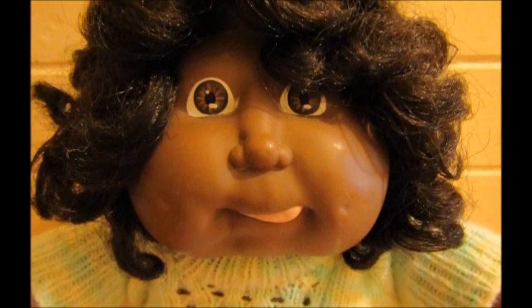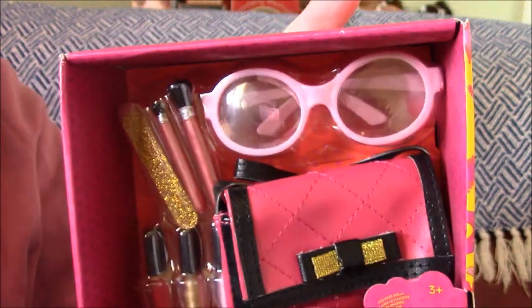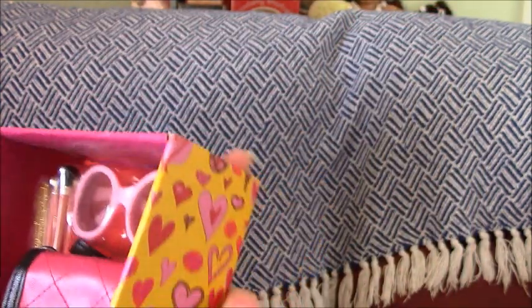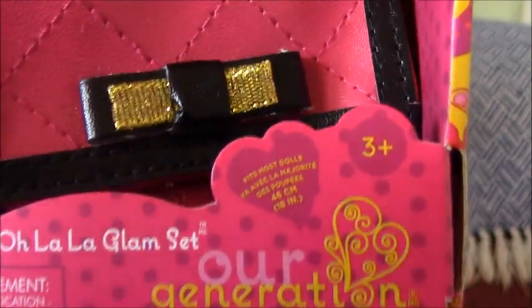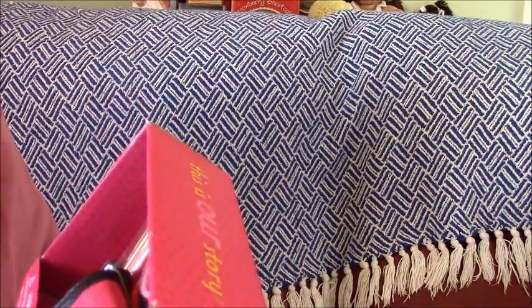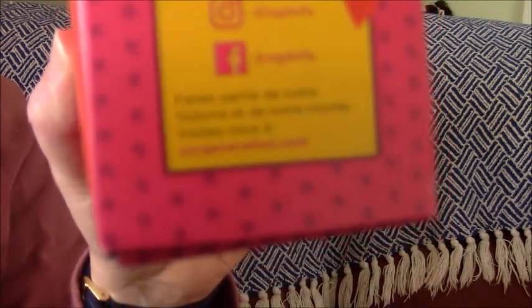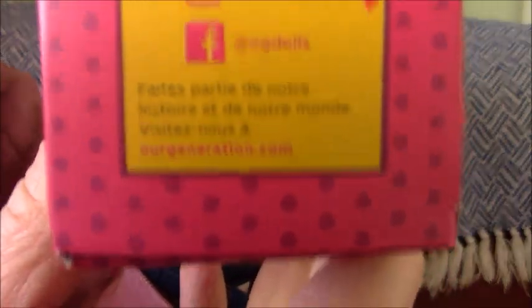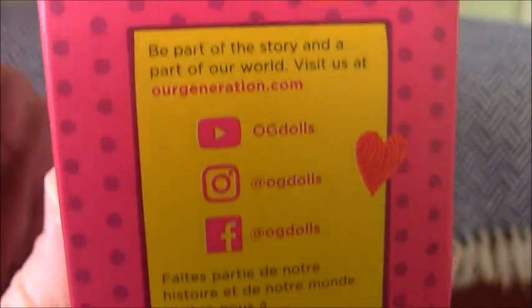Let's get started. Hi everyone, this is Hatties with this doll channel and today we're doing our Generation Oh La La Glam suit. It's 3 plus and this one is from 2021. You can go on their website and learn more about them, and Facebook, Instagram and YouTube as well. It's got hearts on the side.